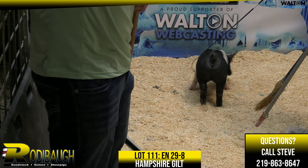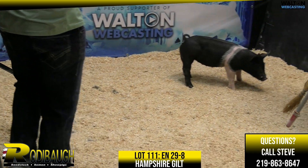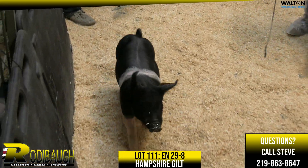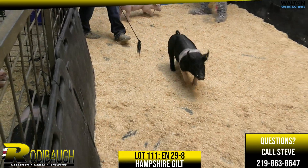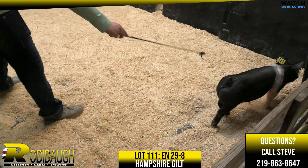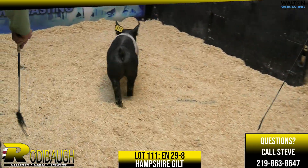And this is just a really good, balanced, sound, functional gilt. It's got a really shapely kind of top in her. I think this one has got a lot of future. Very sound, functional, good-looking Hampshire Gilt with a big forearm, lot 111.